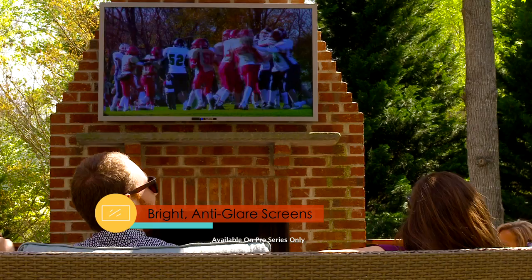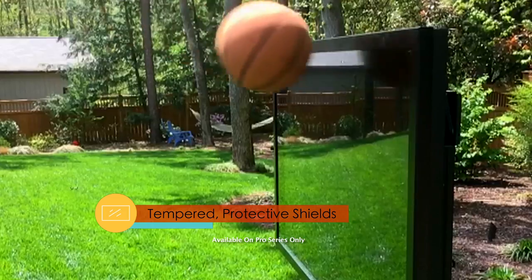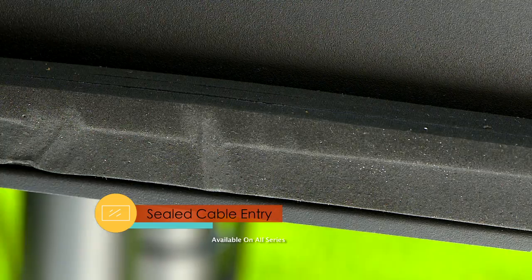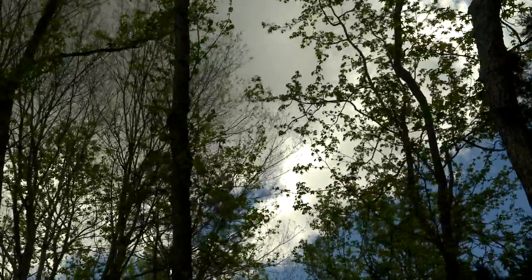Extra bright anti-glare screens and built-in temperature control systems help fight against the sun. Powder coated aluminum exteriors and tempered protective shields keep damage at bay, and sealed cable entry locations keep connections dry and safe. Even Poseidon couldn't take down Sunbright TVs.